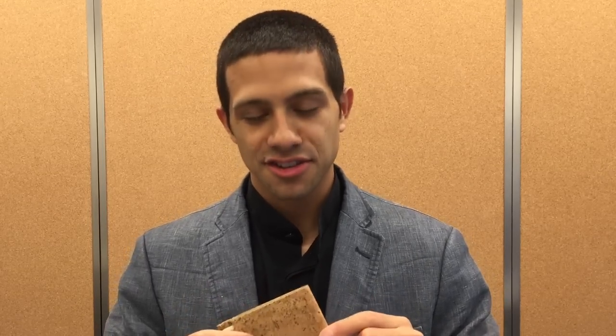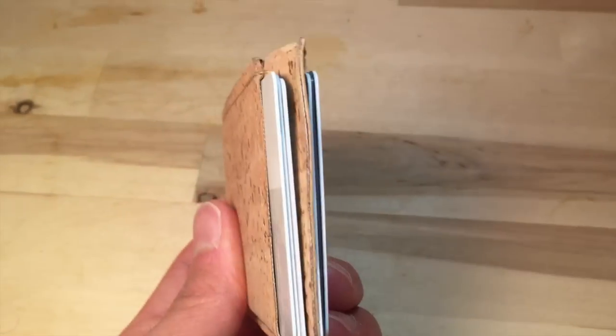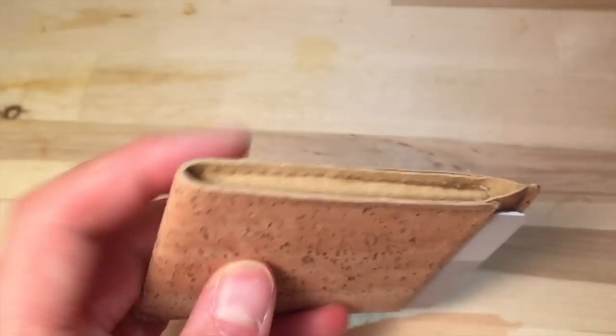I'm using cork because it's natural and sustainable — it comes from the bark of a tree and the material feels awesome. It's smooth to the touch, and every wallet is made here in Pilsen, which is a community in the lower west side of Chicago.